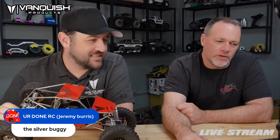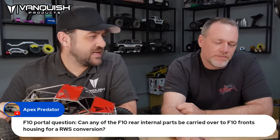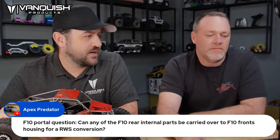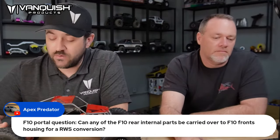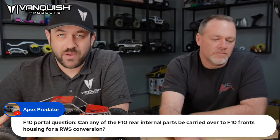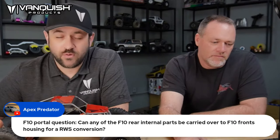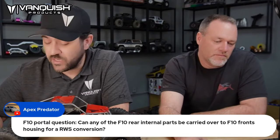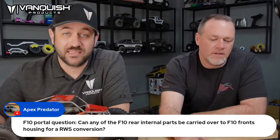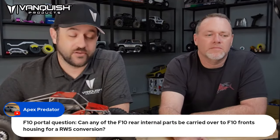Can any F10 rear internal parts be carried over to the F10 front housing for a rear-wheel-steer conversion? The only parts that will work are the ring and pinion, spool, and some of the bearings. You're going to need new axle shafts, knuckles, and lower portal outputs because they differ front to rear. You'd likely be best off just getting a front axle kit — DPS 08600 — which includes bearings, shafts, housings, and knuckles. Those are currently out of stock from us, but you may find them at dealers and distributors.